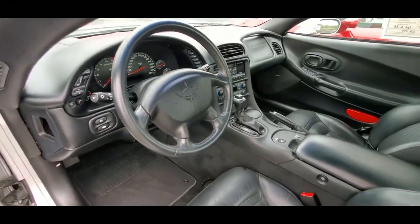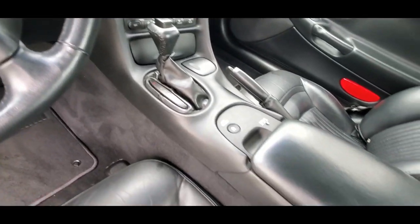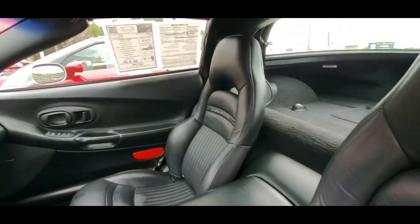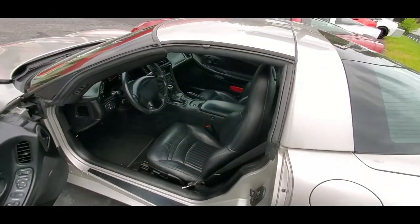This one's got the stock exhaust system, so it's going to be nice and quiet when you take it on a trip. Generally speaking, the car is very well maintained, interior and the outside.